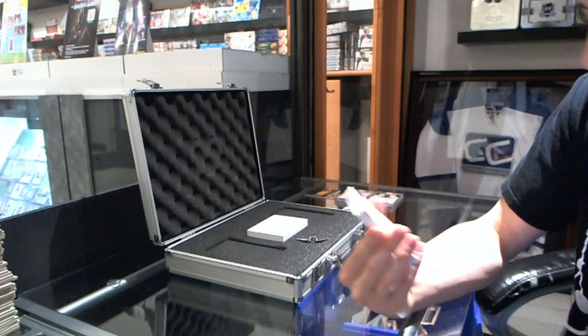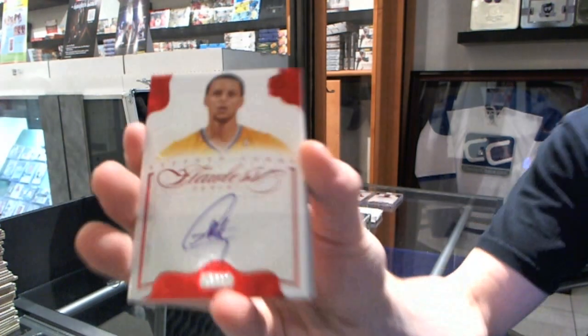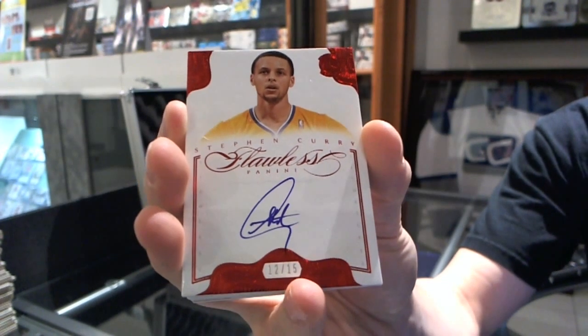We've got a Ruby autograph, number 12 of 15 — Stephen Curry, or Stephen Curry, whatever he's going by these days.